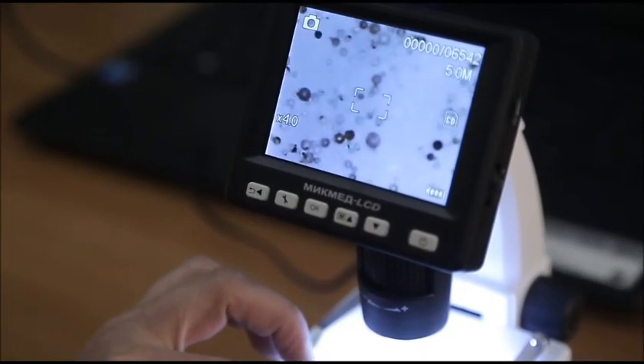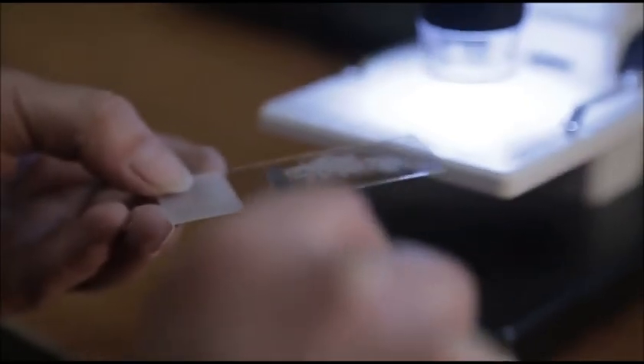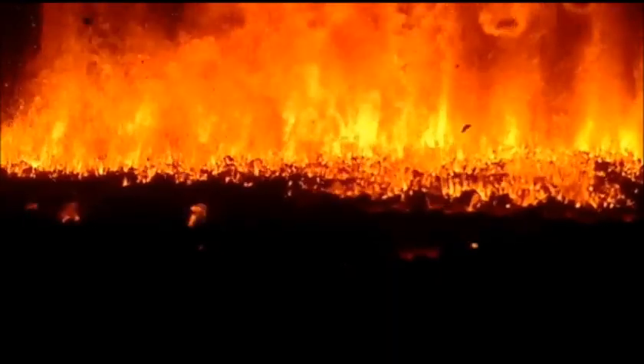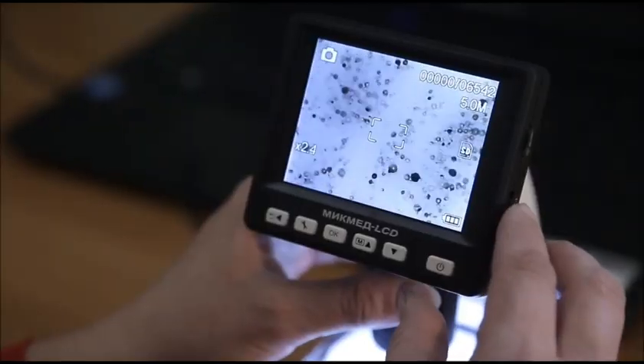They are hollow vitro-crystalline spheres filled with a mixture of nitrogen, carbon dioxide, and oxygen. These microspheres are generated as a byproduct of high-temperature coal flaring.